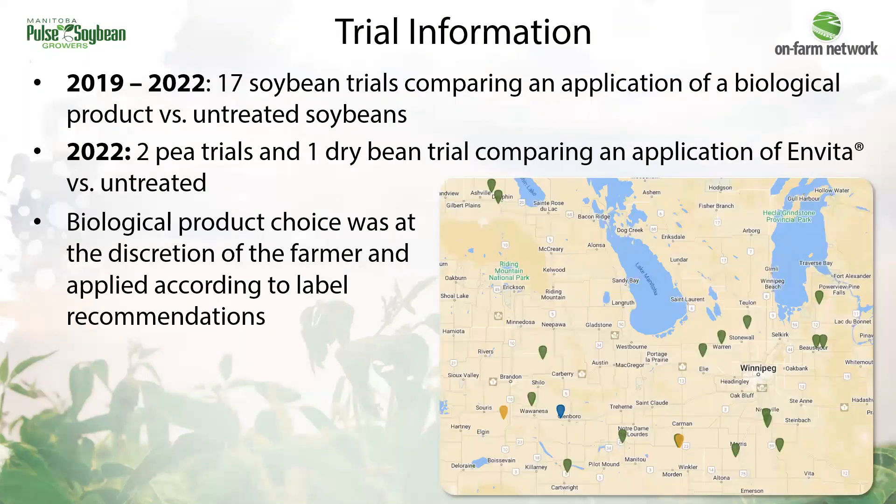Since 2019, 17 soybean trials have been conducted comparing an application of a biological — often a foliar application — versus untreated soybeans. The choice of product has been up to the farmer and applied according to label recommendations.